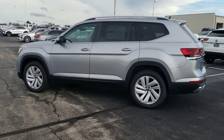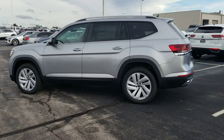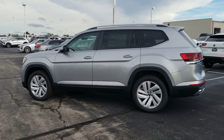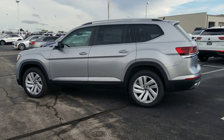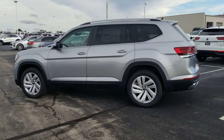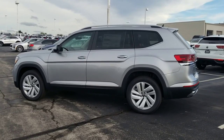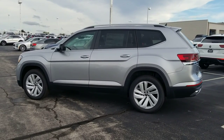This is pyrite silver metallic. This is a new color for 2021 — not new to Volkswagen, but new to the Atlas. This replaces reflex silver metallic. It's a little darker, a little less bright, and I personally like it.